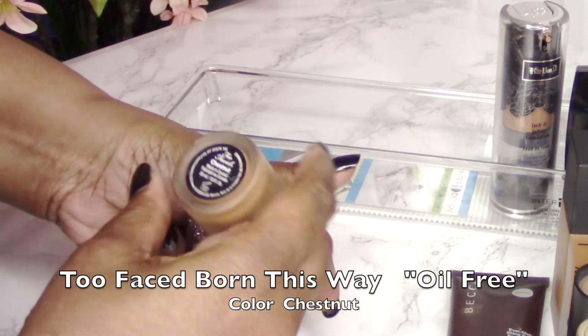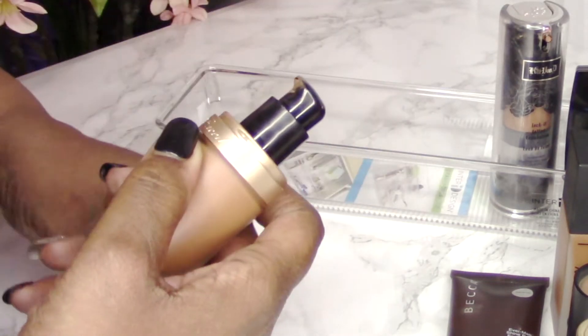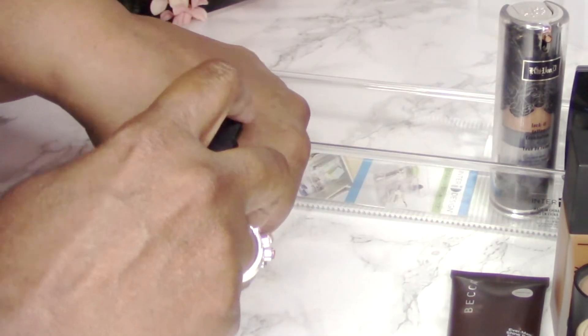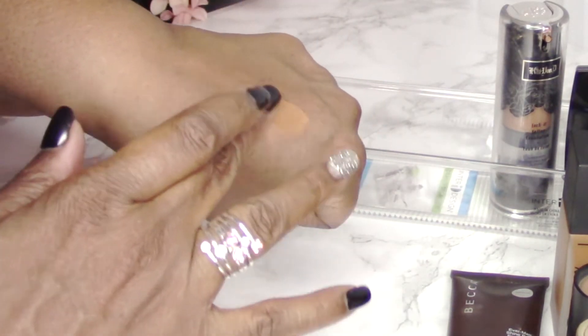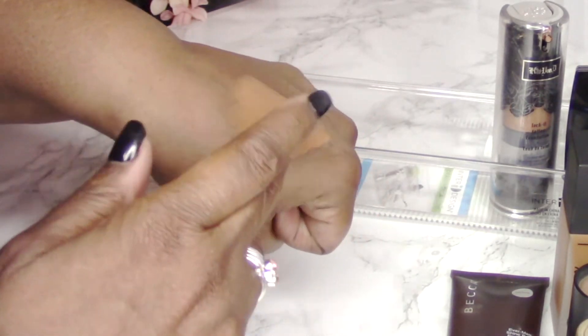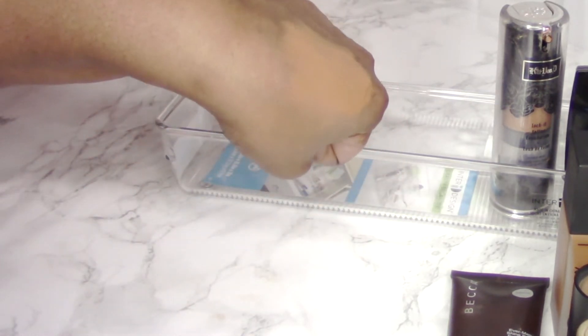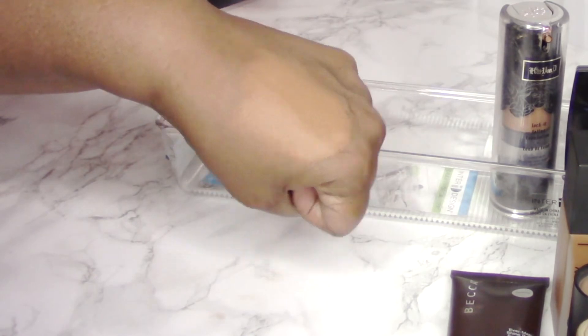Another foundation I was loving is the Too Faced Born This Way Absolute Perfection Foundation. This is oil-free, which I love, and it gave me a longer-lasting finish. The color I used was Chestnut. As you can see on my hand, it gives great coverage — you can definitely achieve that with this product.